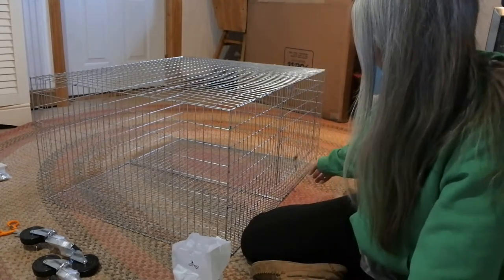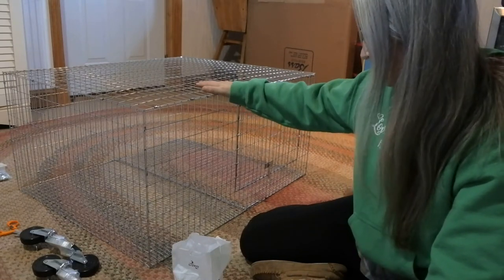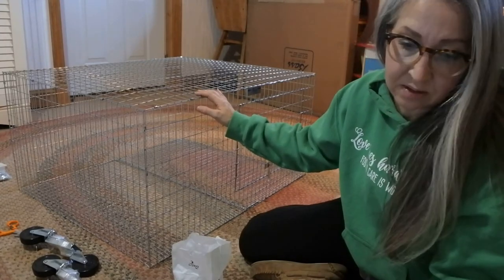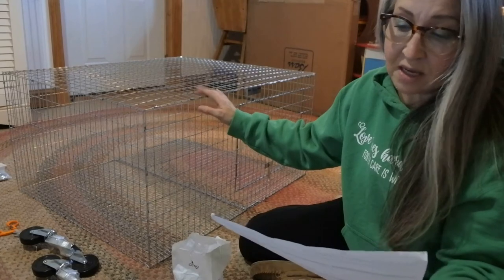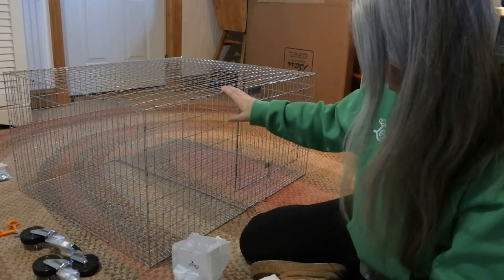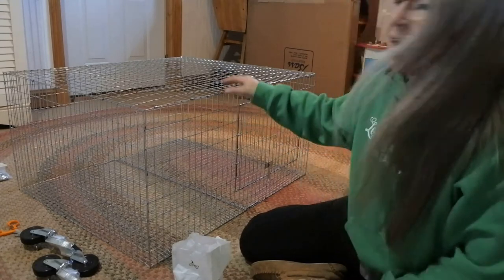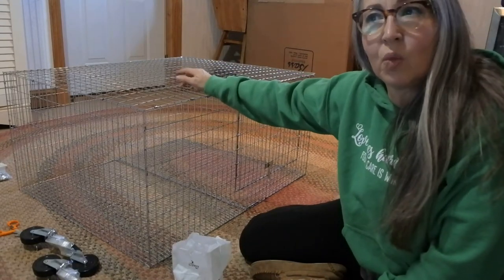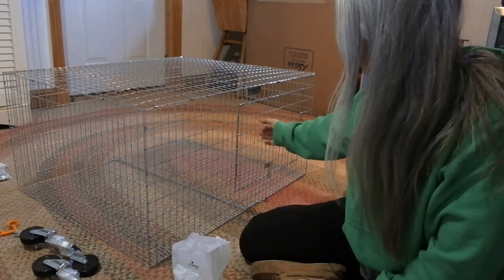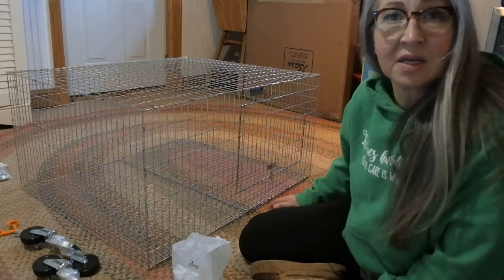These are 36 by 30s - I have to look back at my receipt. The height might be 18 or 24 inches. I could have gone one size up, I'll have to check the catalog. This is going to be a good size for my angora rabbits, even the big ones - it's a nice size.